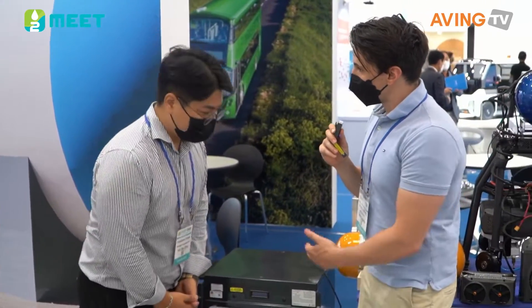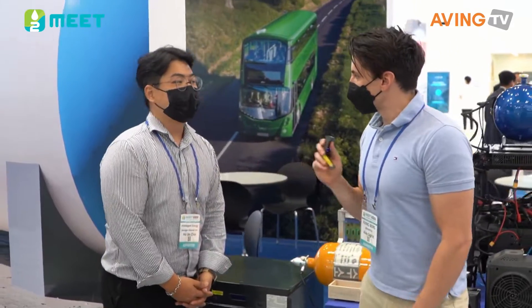Great. Thank you so much for showing us your products. Thank you so much. Good luck this week. Thank you.